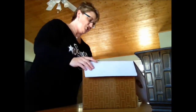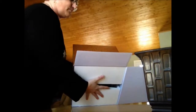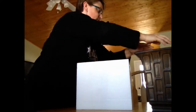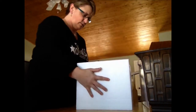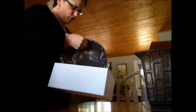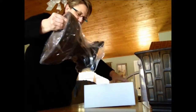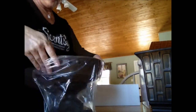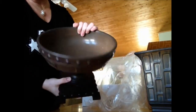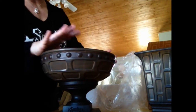All right, here we go. So that's actually really big — this is a bowl. Like I could put fruit and stuff in here, which will be nice.